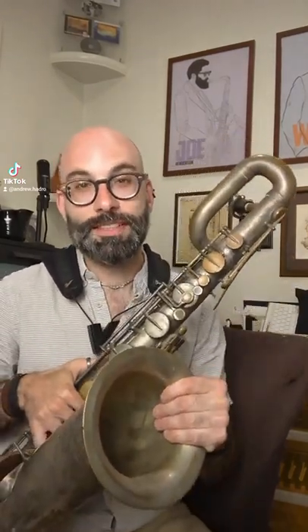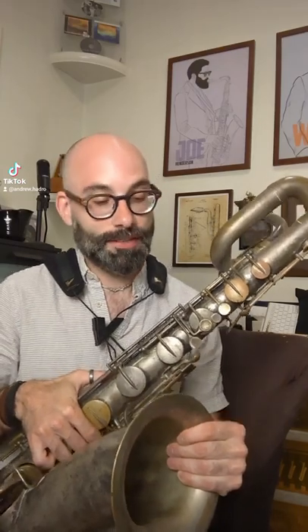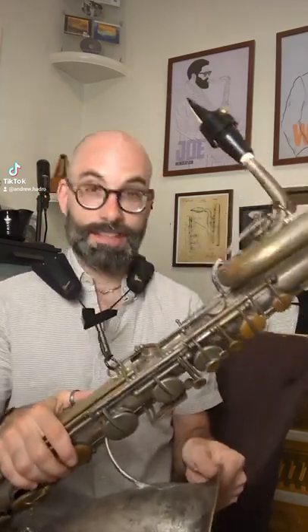I just got this horn. It's from 1905 — it's now the oldest saxophone I have. It's an Yvette Schaefer, made for Buffet Crampon. And it's also got the Wurlitzer Company from Cincinnati's name on it, probably because they're the one who sold it.